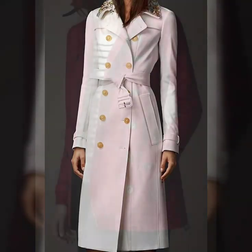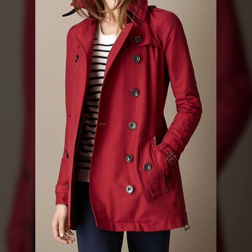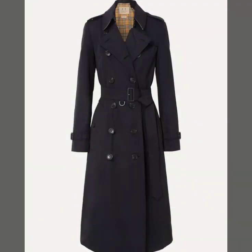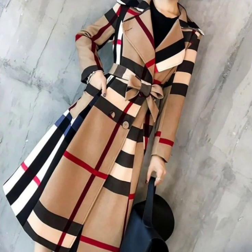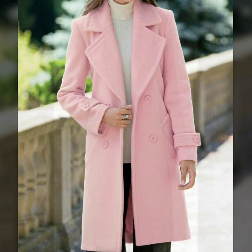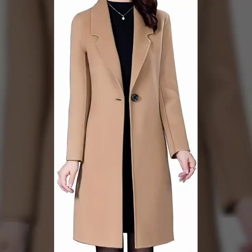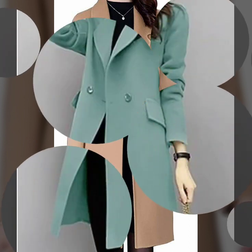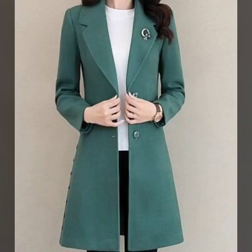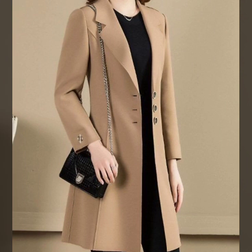Hello everyone, welcome back to my YouTube channel! I hope you all are doing very well. I'm back again with the most demanding, beautiful, and luxurious collection of trench coat design ideas for working women. This is the most stylish collection of plain and printed trench coats for women — the designs are just amazing. These are designer trench coat ideas that I'm going to show you in this video.